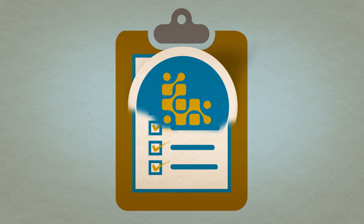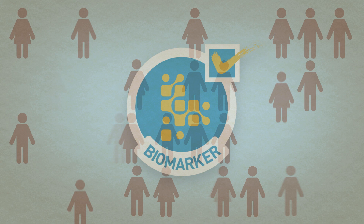When you think about qualifying a biomarker for a certain use, you have to think about a number of things. First of all, you have to define the use very well. Let me give some examples.